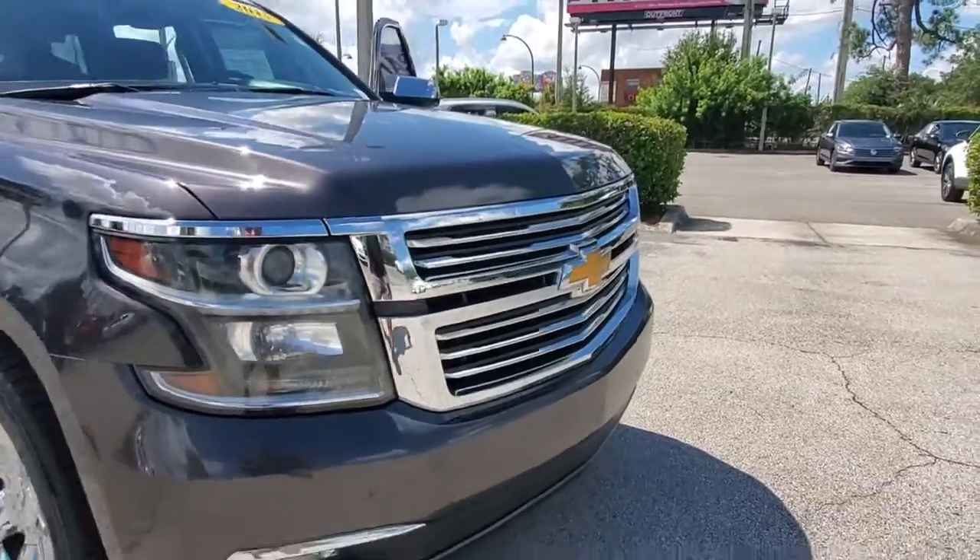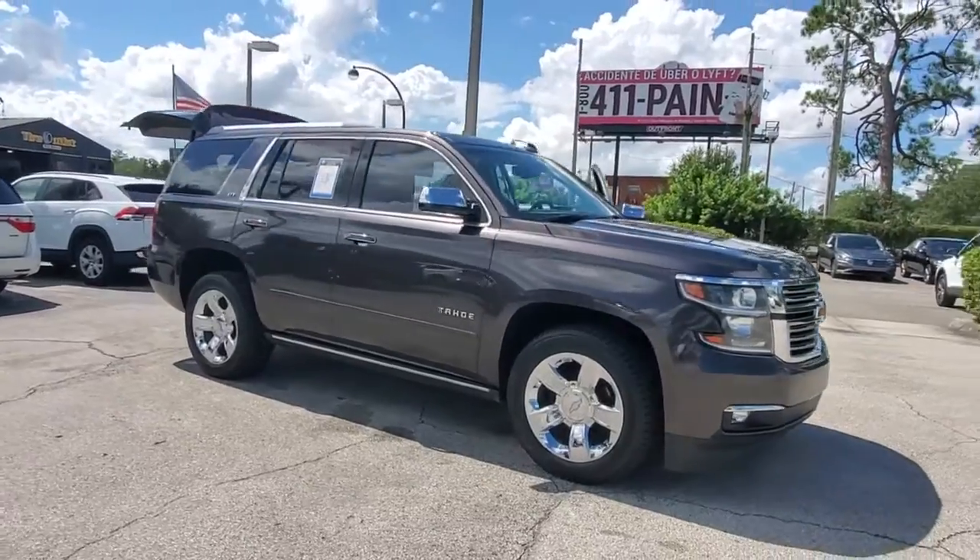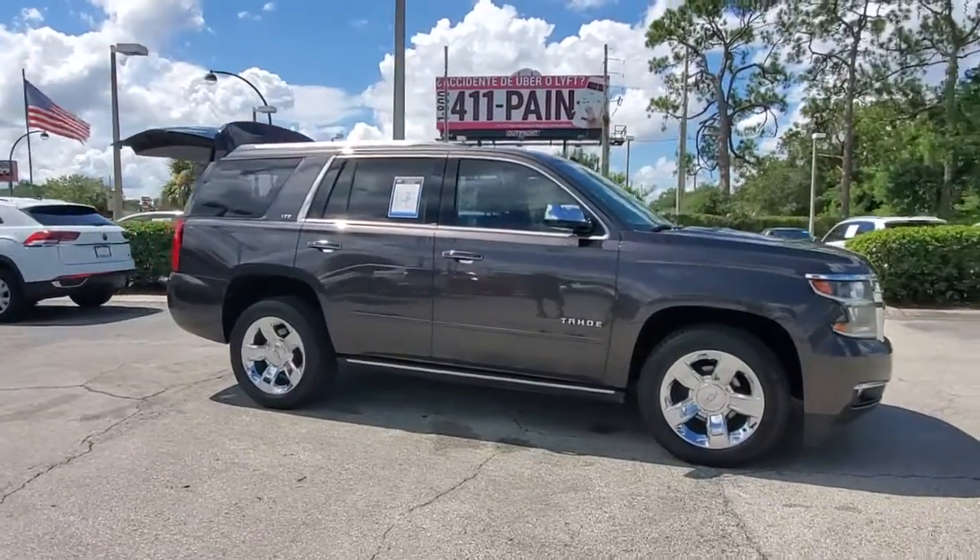Enjoy the view of this 2015 Chevrolet Tahoe. This vehicle still has fewer than 90,000 miles on the clock, so it won't last long.